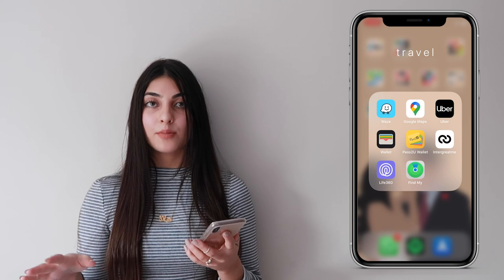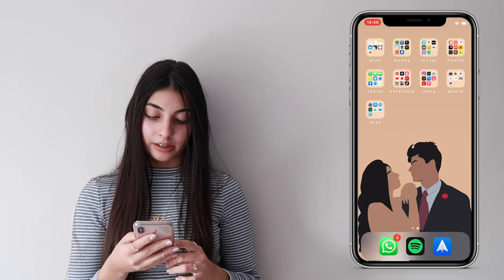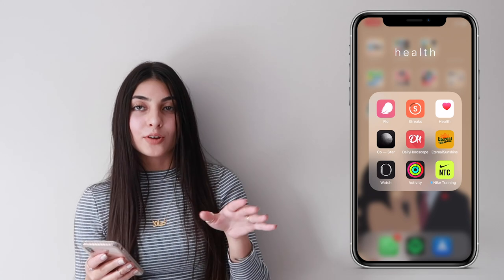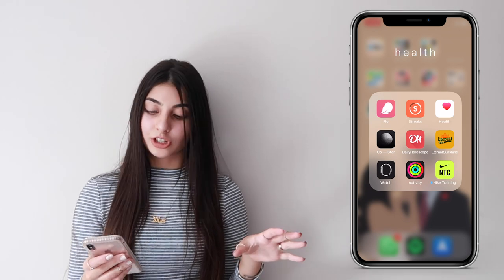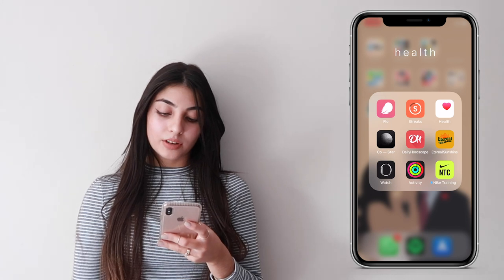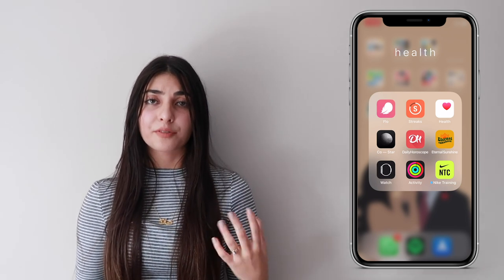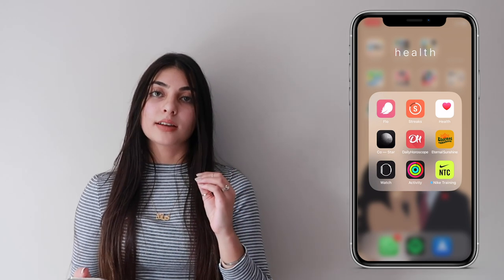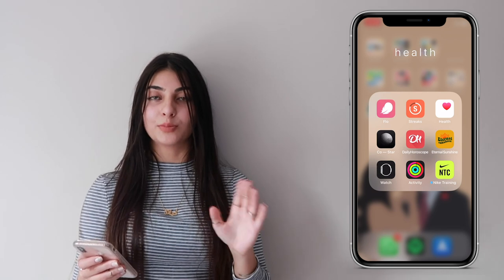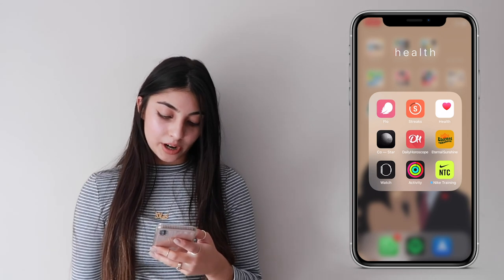I have Life360 which I use with my family and friends, and Find My iPhone. My health folder has Flow which is a period tracking app, Streaks which I use to break and make habits, the Health app, Co-Star which is an astrology app, Daily Horoscope, and Eternal Sunshine — which I have notifications on for because it gives you very inspirational, positive, motivating affirmations. It's just nice to keep yourself in a good mindset.